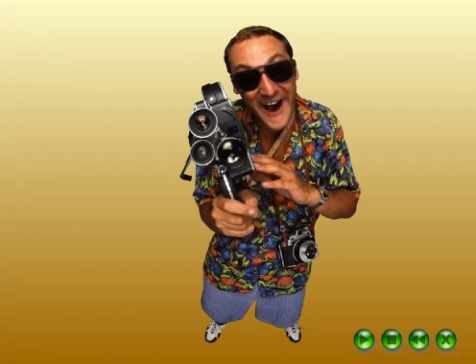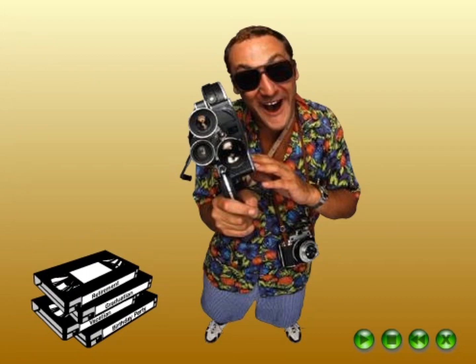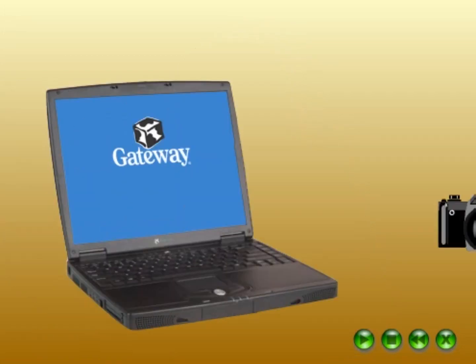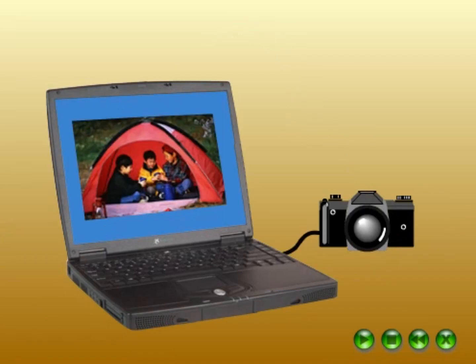What do most of us do with our home videos? We save them to watch someday. But Gateway can help you make videos to share today. Plug a USB camera into your computer — this lets you make video clips and photos that are ideal for email.